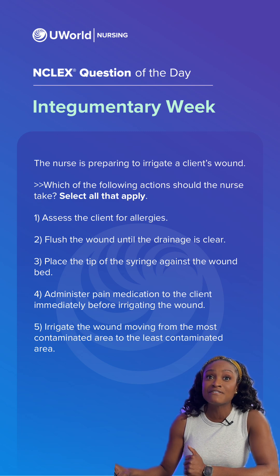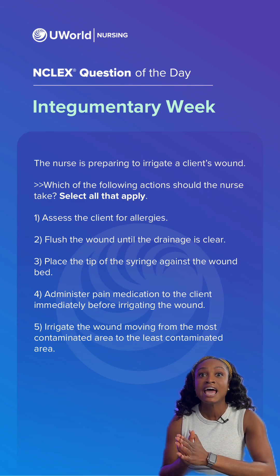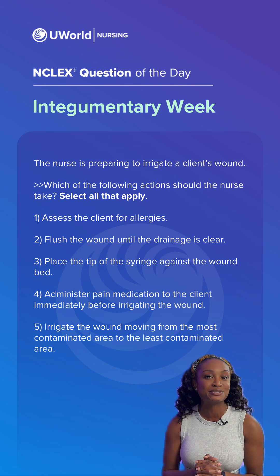Option five is also incorrect because we want to clean from least contaminated to most contaminated, working from the inside out — not the other way around. So the correct answers for this question are options one and two.